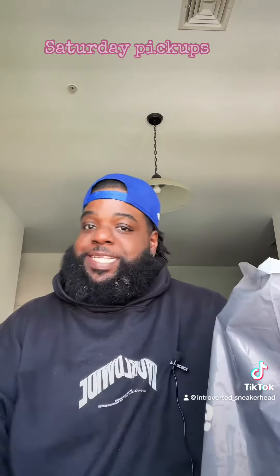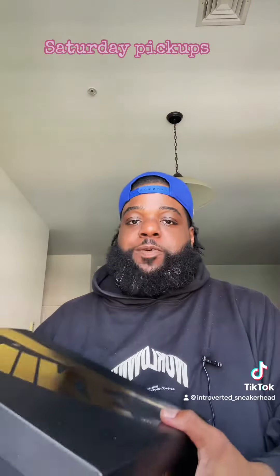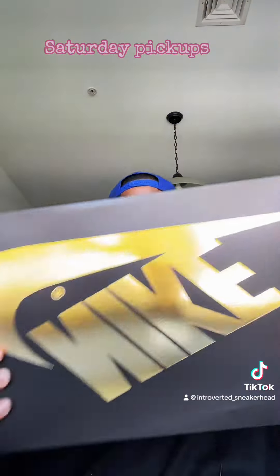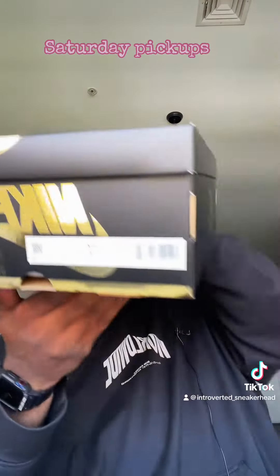Bag secured! Welcome to TikTok, hope y'all having a good Saturday. Bag secured — we know what came out today: the Palomino Jordan Ones. Got these in size 13. When you open the box you're gonna get a little QR code right there. Let's get into the sneaker itself.